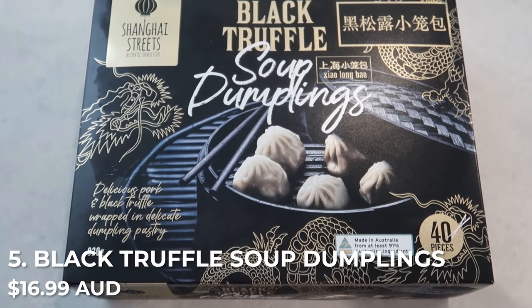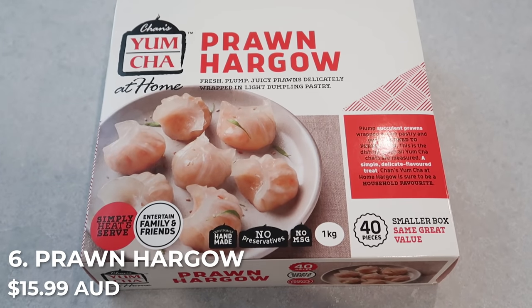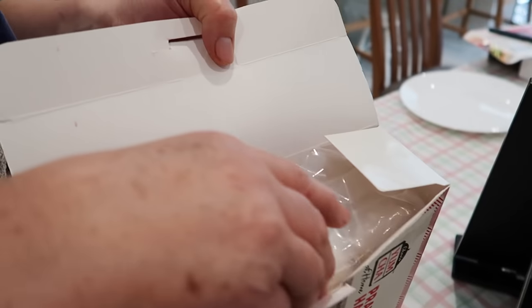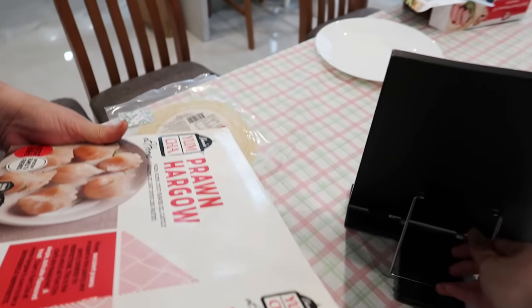Okay, we're now moving on to the cooked items. The first thing I really want to show you is the black truffle xiao long bao, and we're also going to try the ha gao — it's essentially a prawn dumpling. The packaging says 'Chan's Yum Cha at Home: fresh, plump, juicy prawns delicately wrapped in light dumpling pastry.' Let me take them out and put them in the steamer.